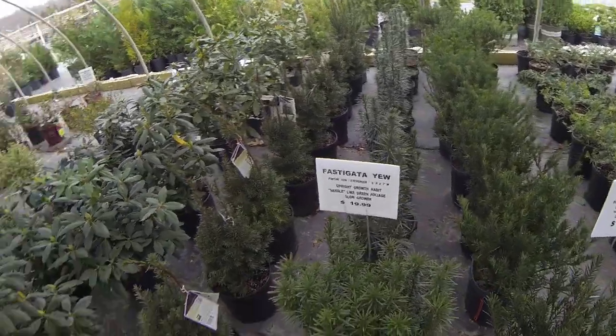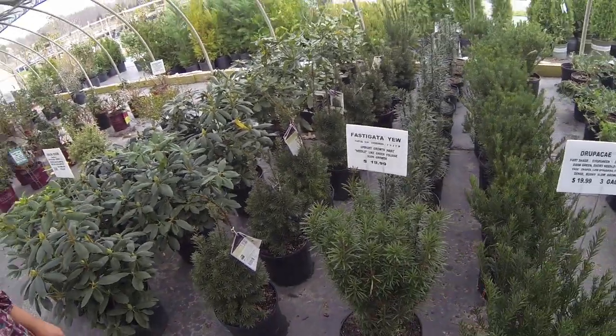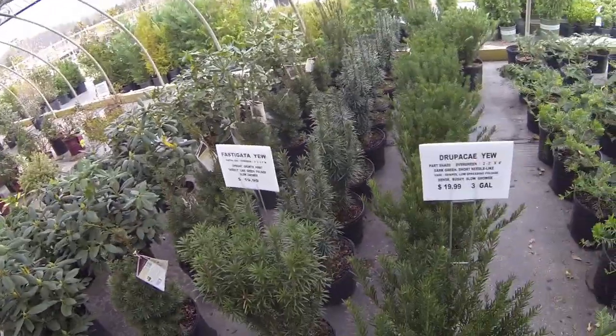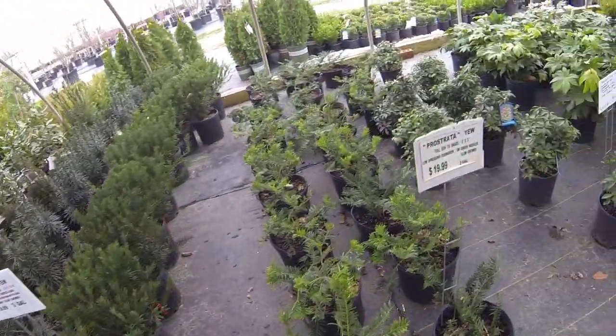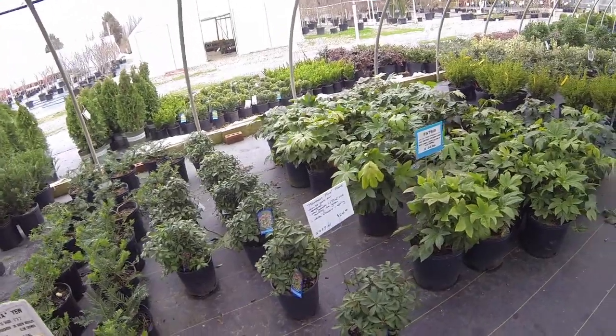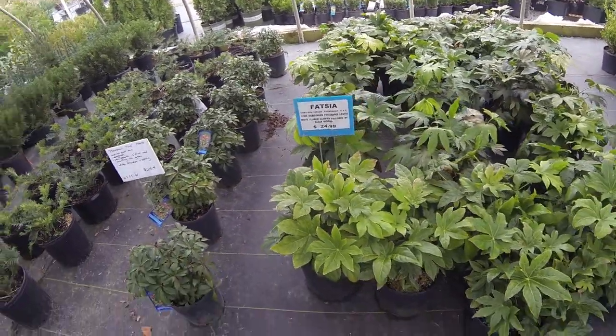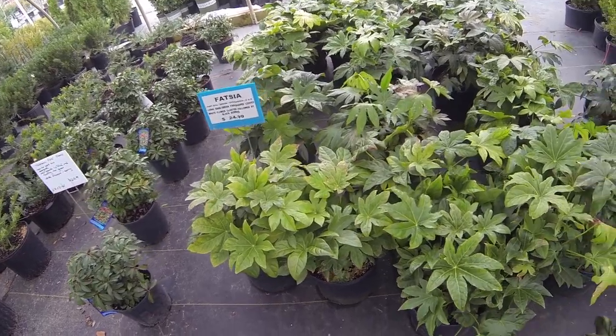What is Fastigata? Do we have something like that? We don't have that — it's interesting looking, isn't it? It's really neat. Fastigata. Some people are going to see this video and say, what in the world? Fatsia? That's interesting looking. I saw that from a distance — thought it might be figs.